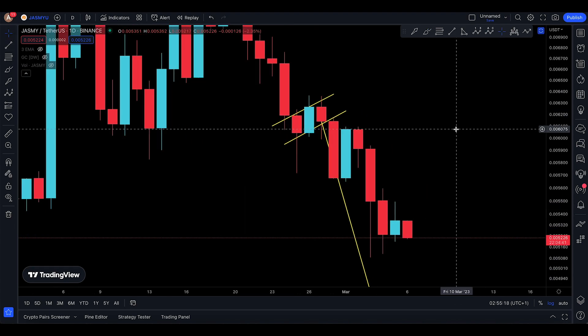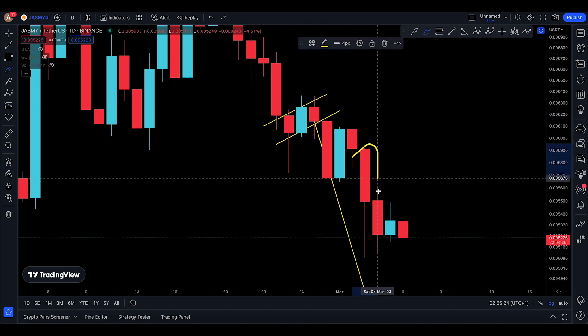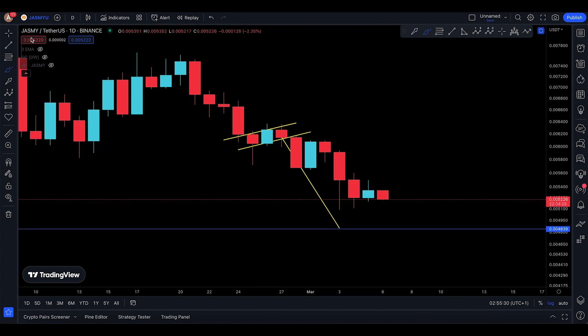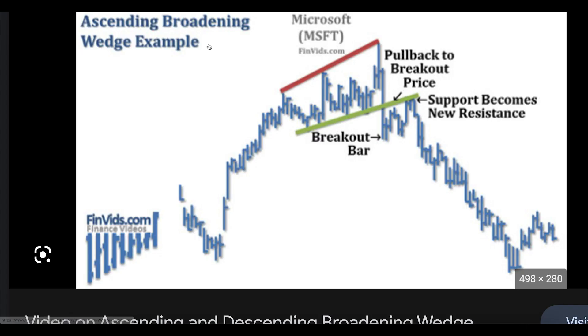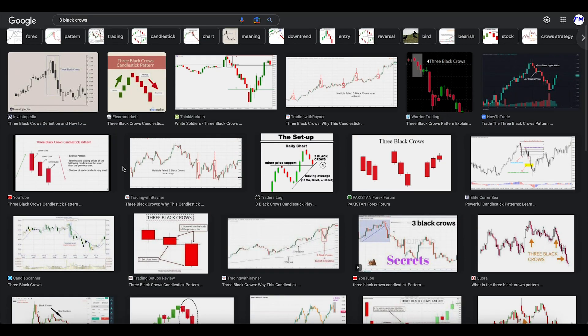I didn't make an update yesterday, but if I had, all I could have talked about is one red candle, second red candle, and a third red candle. When you mix and combine these three candles back to back, they give you something known as three black crows — that's the candlestick pattern.